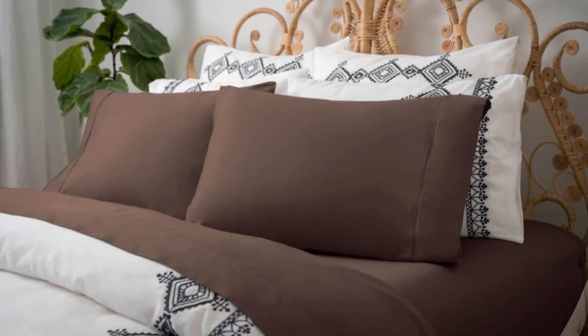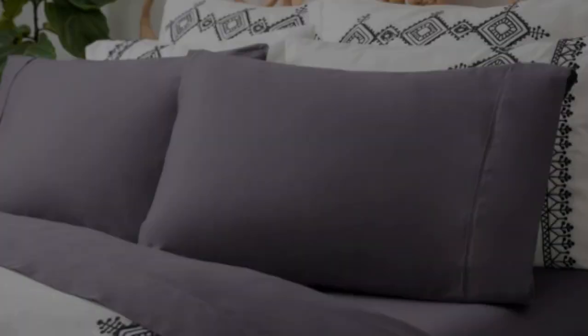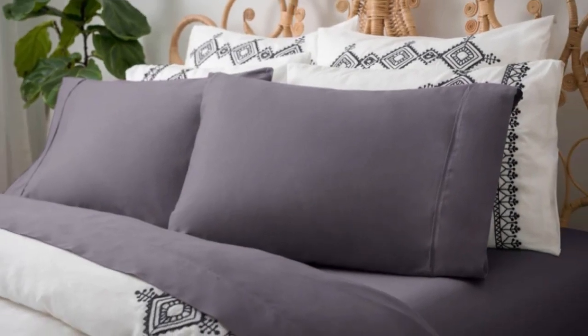This sheet set comes in a variety of bright colors and the 15-inch deep-fitted sheet stayed securely in place after several nights of use.